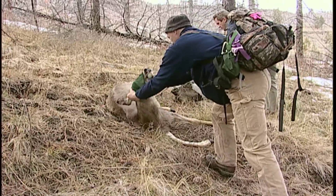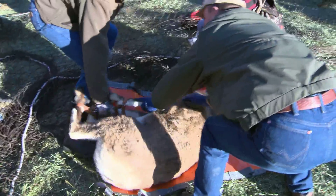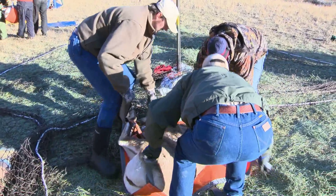Through the years, wildlife capture methods have evolved, but safety has always been the main goal. The fundamental objective is to capture the animal in a manner that's safe to the humans involved and safe to the animals. Those have been top priorities from the beginning.